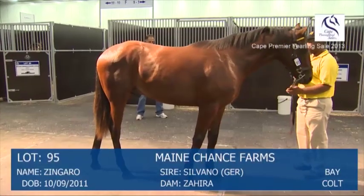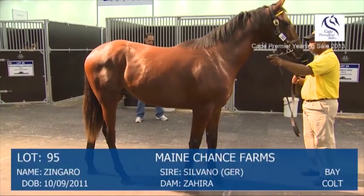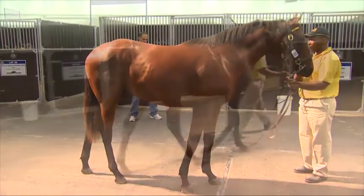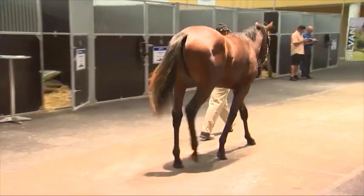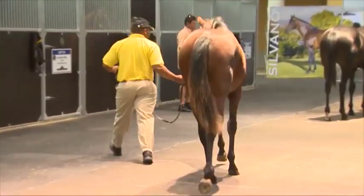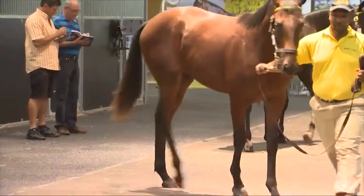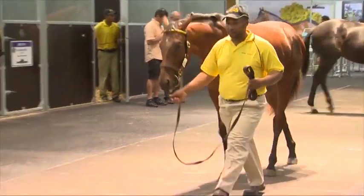And rounding out the colts is Lot 95, the Silvano Colt out of Zahira. Yeah, another one tall, leggy. Zahira is a large Fort Wood mare, so a lot of strength from bones from Fort Wood, but this is a big horse, huge step. I mean, that's a derby winner, classic winner.